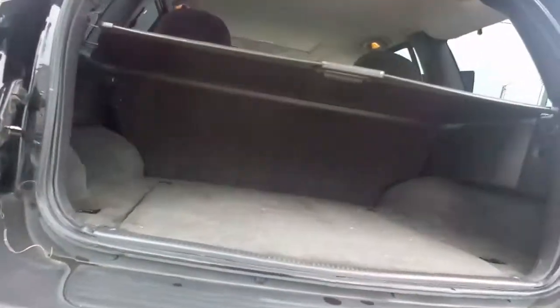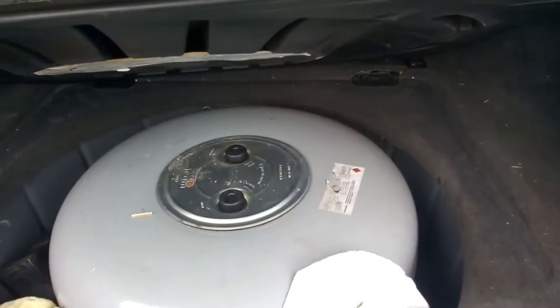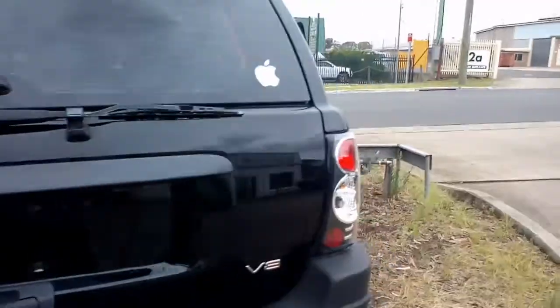Open the tailgate. Retractable cargo blind. And our gas tank is under there — with all the rags that they didn't take out. Very tidy. Got some aftermarket tail lights.